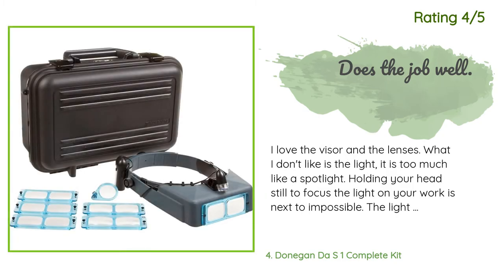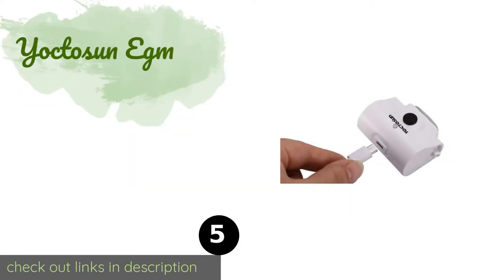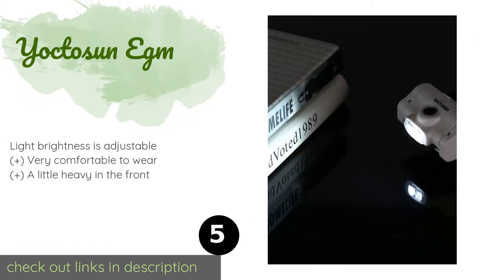Another happy customer said: 'I love the visor and the lenses. What I don't like is the light — it is too much like a spotlight, and holding your head still to focus the light on your work is next to impossible. The light also replaces the mount for your lens, as it uses that mount for itself. It really should have a separate dedicated hole for the lens. If you need to change the lens, you must remove the light. You must also pay extra for the LED light, which is much better but still mounts the same way. The lens mounts come loose.'